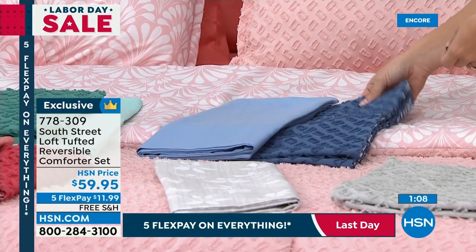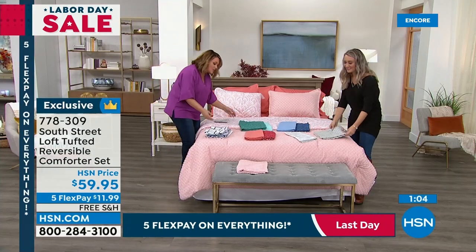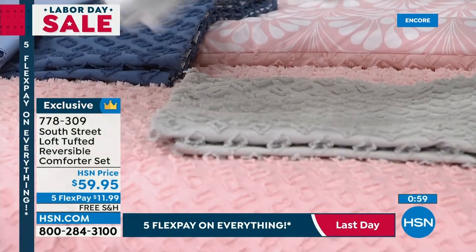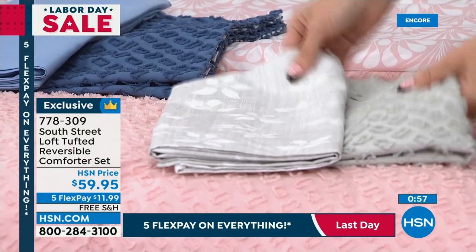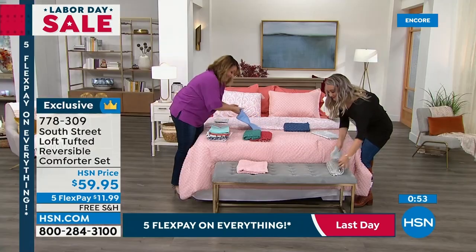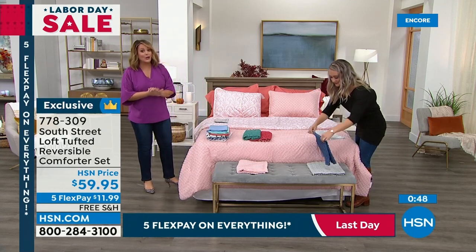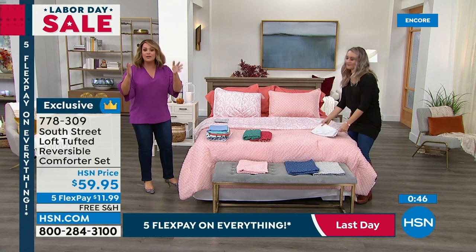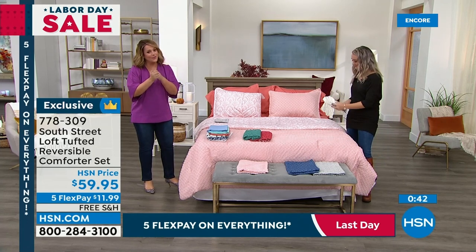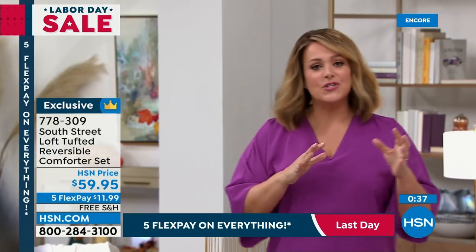How fun is this? Enjoy. This is so unique and so different. It's two separate looks in one. I love the different combinations — you can use the pillows in the print and keep the comforter with the cute little tufted design. $59.95 for what you're getting is really like two comforter sets in one. $11.99 on any debit or credit card. Free shipping and handling, so zero risk to try. Free exchanges for anything that's a different size or color.